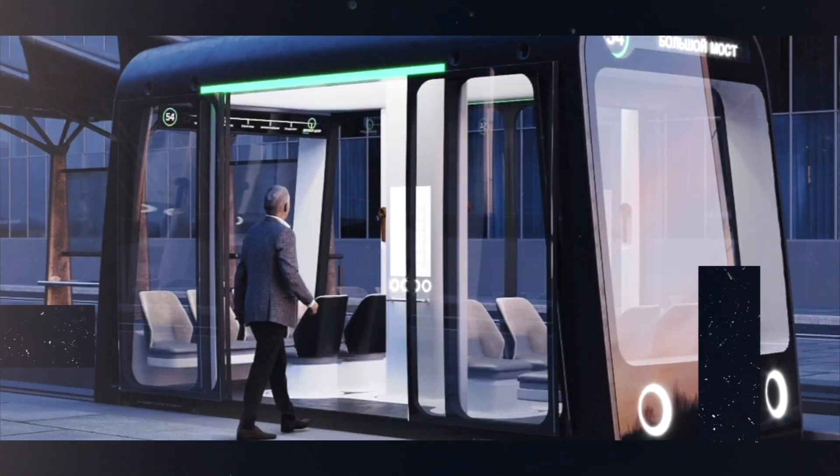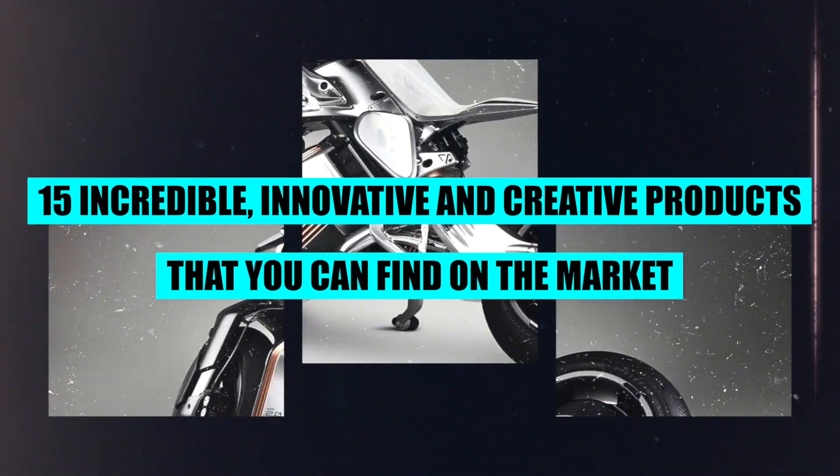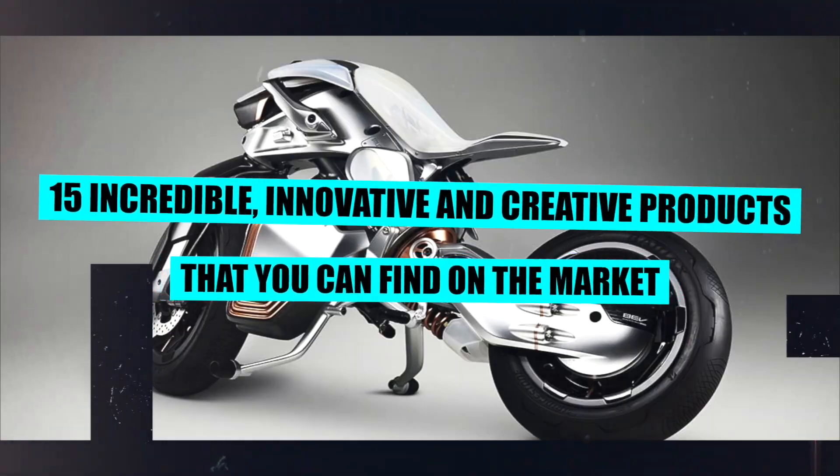Do you love to see amazing gadgets and devices that can make your life easier, smarter, and more fun? We are going to introduce 15 incredible, innovative, and creative products that you can find on the market or even in the future. So, without further ado, let's get started.